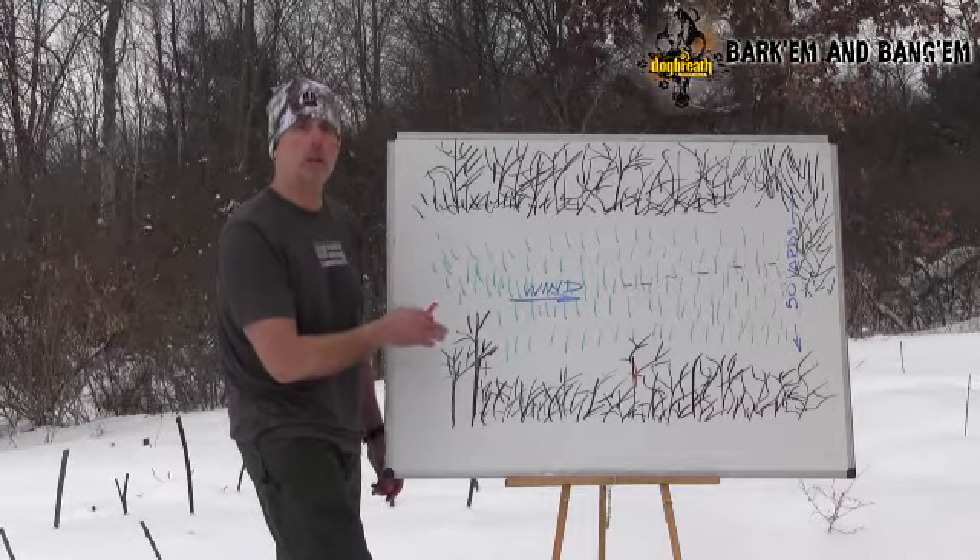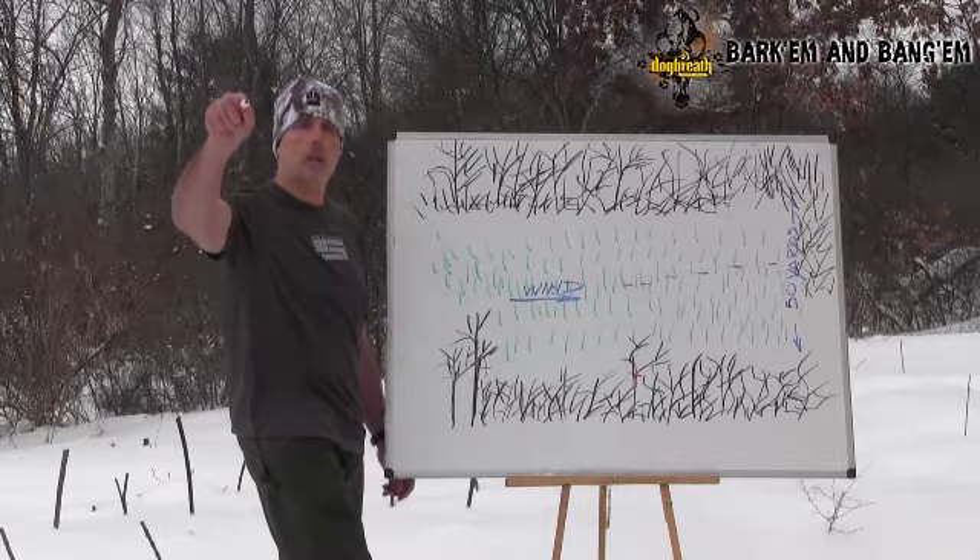That's it for the day. I hope you enjoyed the tip. Stay warm, and go shoot some coyotes.